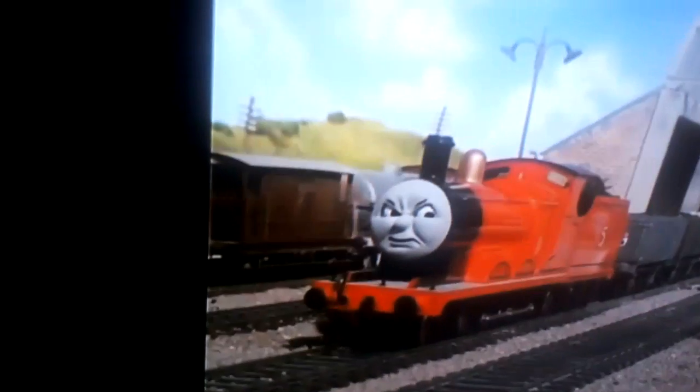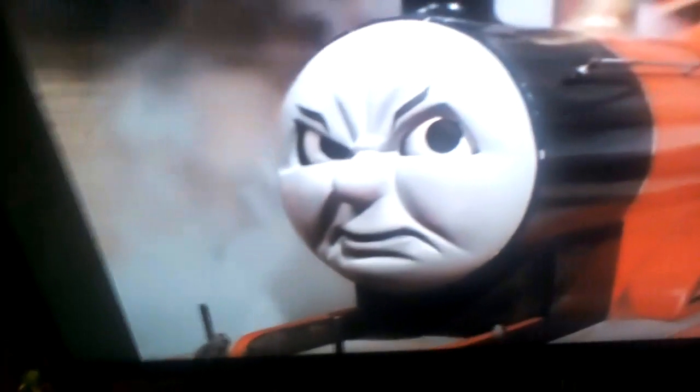When Thomas shunted the trucks, they were all together, and one truck was separate from the rest. So you zoom in close up to James — he's inside the station. How can this be if James has stopped outside the station?